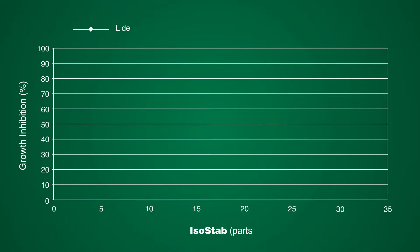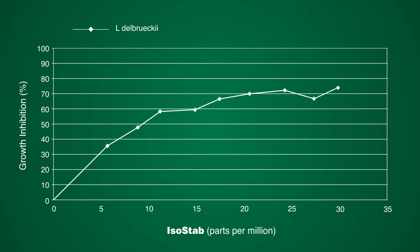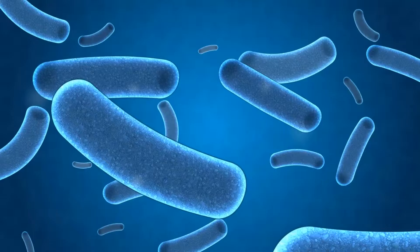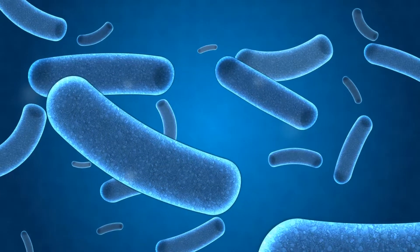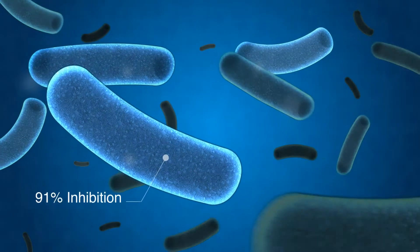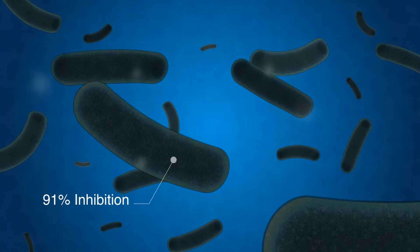When looking at the lactobacillus strains in this lab study, we can see that all three strains are inhibited by a mere six parts per million of ISO-STAB. After using the concentration of ISO-STAB recommended for ethanol production, the three lactobacillus strains are inhibited up to 91% in lab trials.